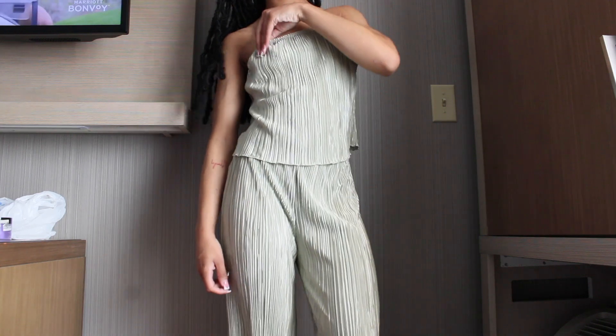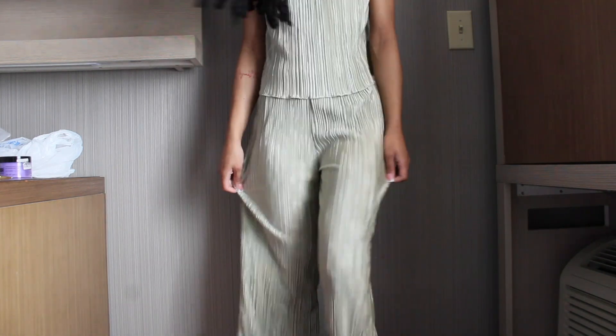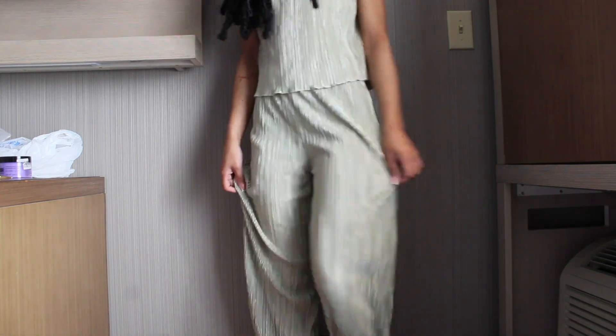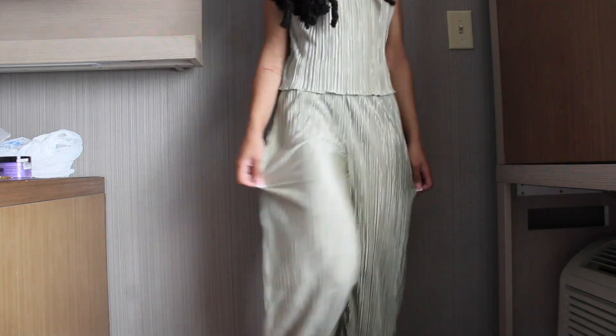That's it for bottoms. Moving on to sets and dresses. The first set is this green two-piece, kind of like a pantsuit set — this is the top with the back out, and it fits really well, not falling off me at all. These are the pants — they have an elastic waistband and are flowy at the bottom. I really like the color, kind of a muted green.